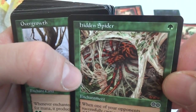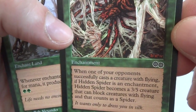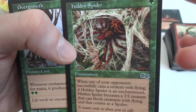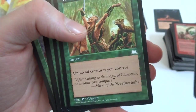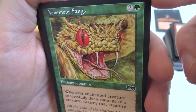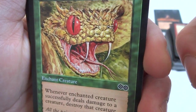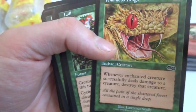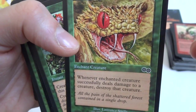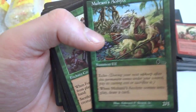Keeper of Kookus, another Pygmy. Hidden Spiders — always interesting to me. It's one green for an enchantment. Whenever one of your opponents successfully casts a creature with flying, if this is still an enchantment, Hidden Spiders becomes a 3/5 creature that can block creatures with flying and counts as a spider. So it's one green enchantment — if they cast a creature with flying, it becomes a 3/5 spider with reach. Very cool. Overgrow. Venomous Fangs — look at this guy, some sort of viper. Two and a green: whenever enchanted creature deals damage to a target creature, destroy that creature — gives it that touch. This guy is Fortitude.